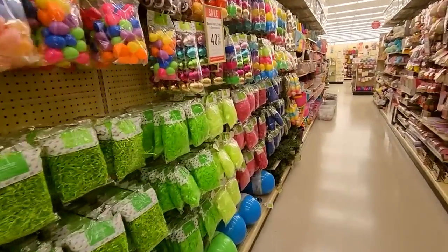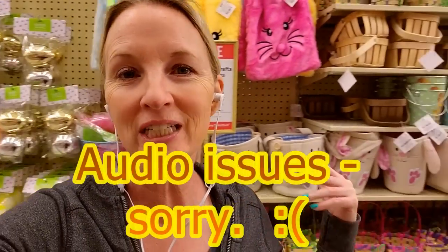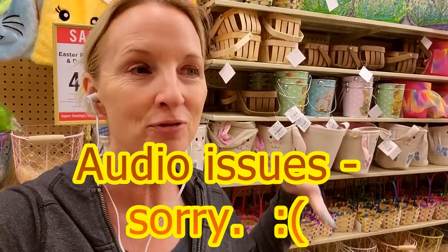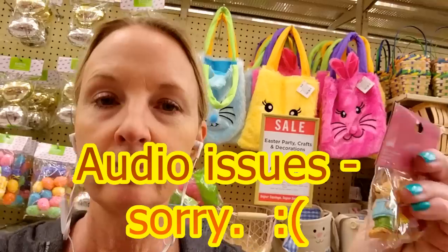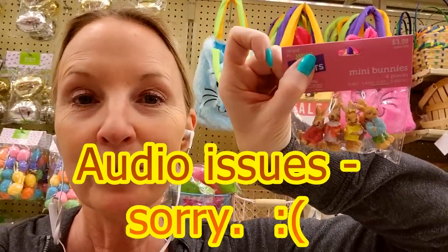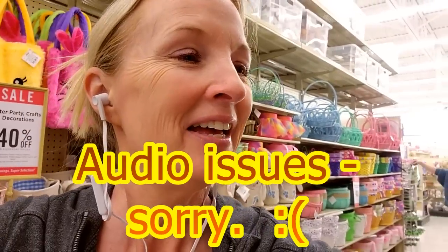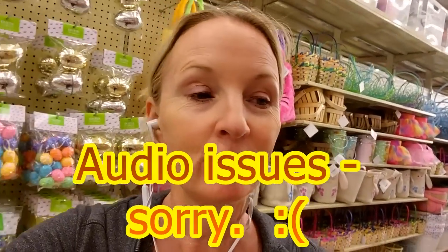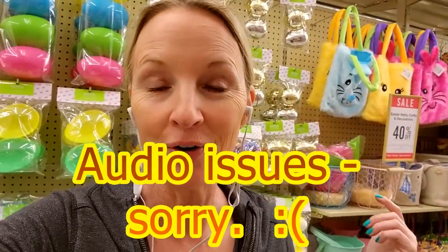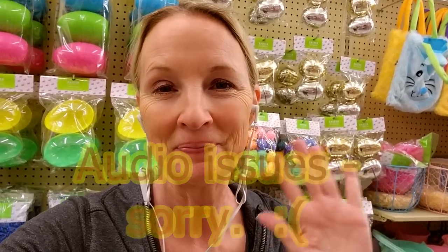Just so many fun things to look at in here. Thank you so much for watching. I really hope you enjoyed getting to come through Hobby Lobby and see all this fun stuff for Easter and spring. It's always so much fun to look. Look — I found mini bunnies! Tiny bunnies. And more mini bunnies. We could have gone for another hour — there's so much stuff in here, we didn't even see it all. But thank you so much for being here. I really hope you have a great day and I'll see you again soon. Bye bye bye!